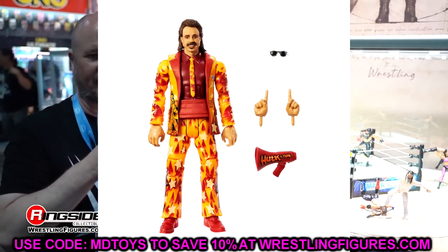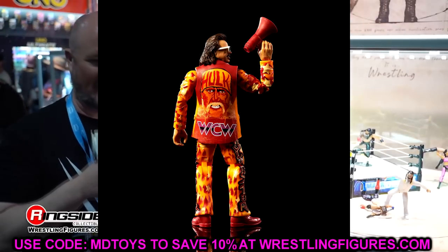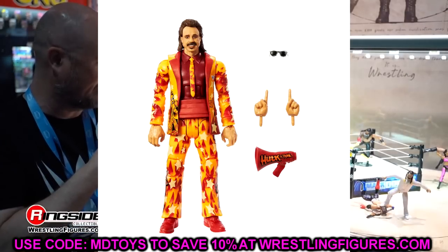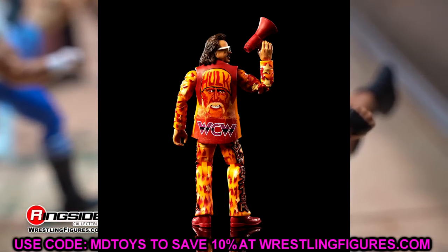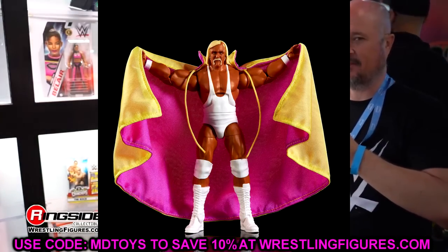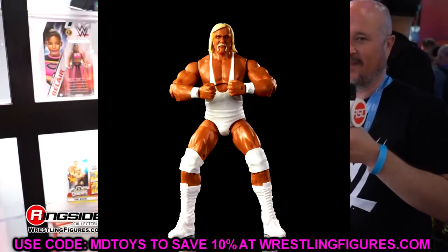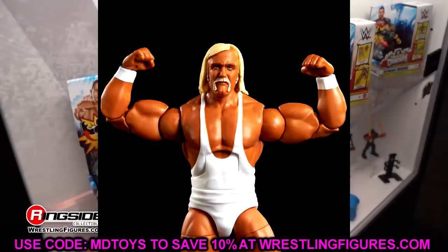Moving into Legends Series 21 — we have Jimmy Hart with a Hulk Hogan airbrush design on the back of his suit with WCW theming. This looks so damn cool with the stars, flames, and Hulk Hogan imagery. I would love a full line of Jimmy Hart figures with airbrushed suits. Then we have a throwback Hulk Hogan with an entrance cape and what looks like a new singlet mold. People will probably torso-swap it for an all-white American Made Hogan or pair it with Freddie Blassie.